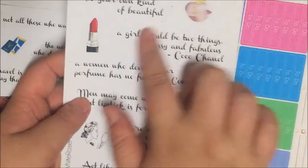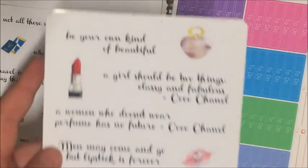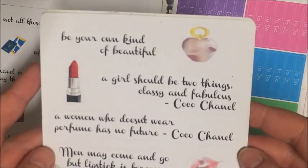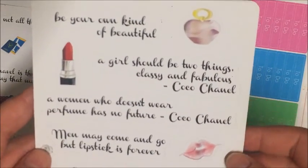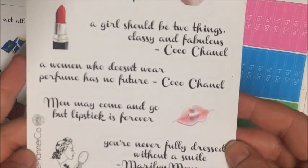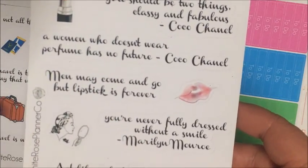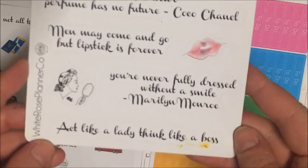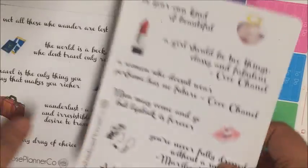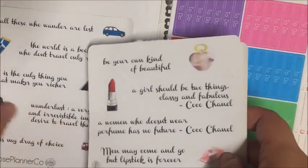The beauty ones have a perfume bottle, lipstick, a kiss, and a lady with a mirror. They say: 'Be your own kind of beautiful,' 'A girl should be two things: classy and fabulous' — Coco Chanel, 'A woman who doesn't wear perfume has no future' — Coco Chanel, 'Men may come and go but lipstick is forever,' 'You're never fully dressed without a smile' — Marilyn Monroe, and 'Act like a lady, think like a boss.' None of these ran, though one got some ink transfer — but I'm not concerned. I love those.